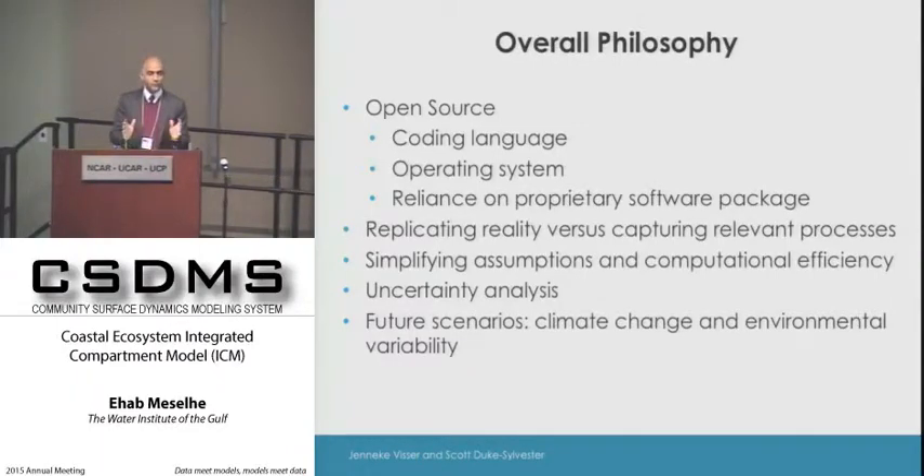Very soon we will completely migrate away from ArcGIS into the GDAL platform, which will free us from any proprietary software. Our goal is that by next year this model will be completely available to the public. Though the current application is focused on Louisiana, it can definitely migrate to other systems.